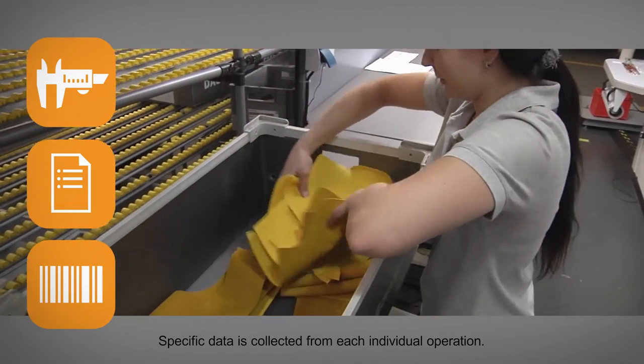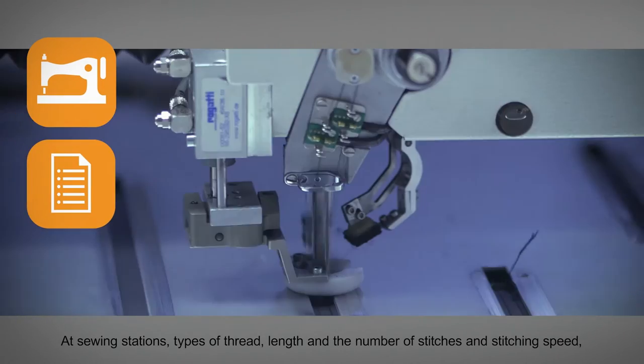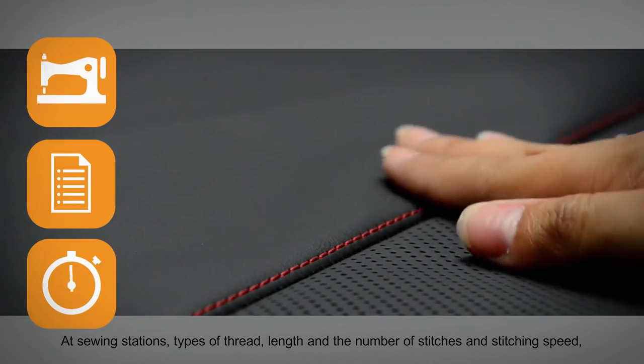Specific data is collected from each individual operation. At sewing stations, types of thread, length, and number of stitches, and stitching speed are all captured.